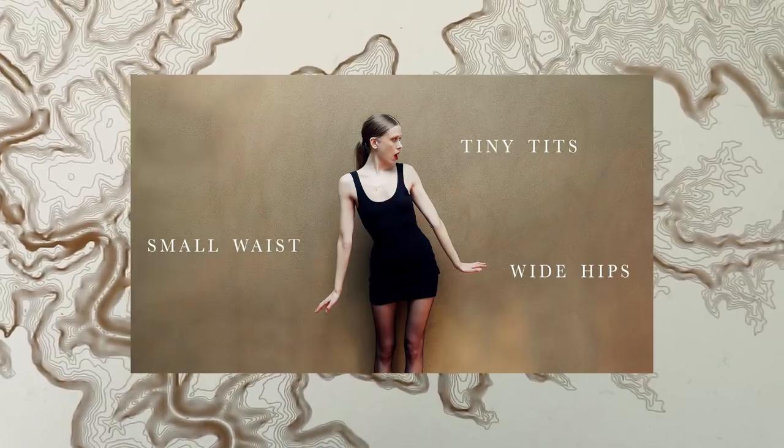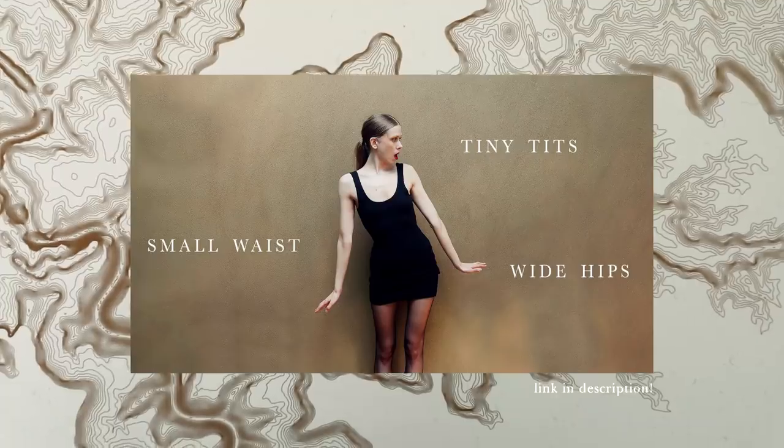Different styles flatter your body in different ways. So first things first, let's figure out what area of our bodies we want to flatter. If you have no idea about your own body type and what kind of style you feel most at home in, you can always go watch my body type video and come right back to this one afterwards — I'll put a link in the description.